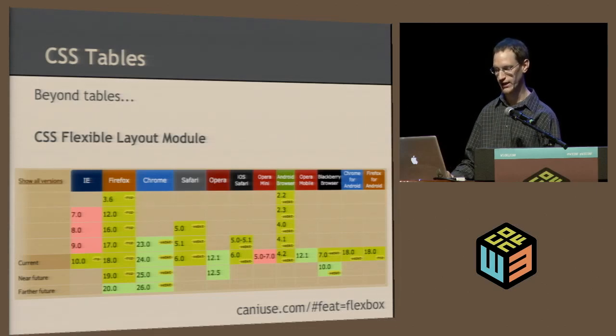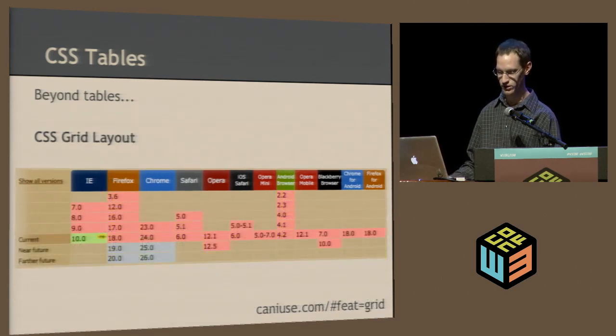Beyond tables, there's a nice specification called Flexbox — the flexible layout module — that provides much better layout. You basically lay out just rows and columns and have much more control over how those are displayed. Support is coming nicely though there's a lot of partial support, meaning mostly they're using an older version of the spec. There's also the CSS grid layout, first seen in IE10 — a really nice way to position elements based on a grid. Even though it's only in IE10 right now, WebKit is currently working on it.